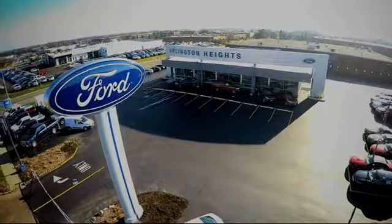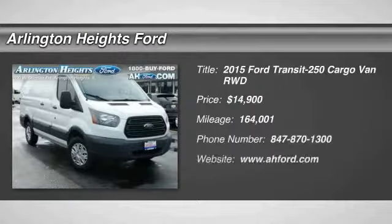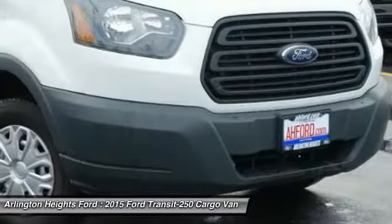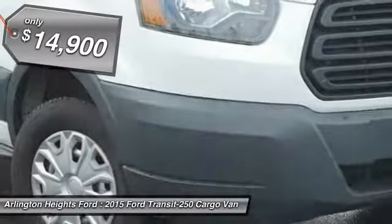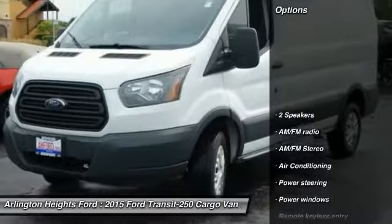For the best price, selection, and service, visit Arlington Heights Ford. The 2015 Transit 250. The Transit 250 comes in numerous configurations, impressive payload, and towing capacities. It is comfortable and easy to drive, and is priced below $15,000. Here are some of this vehicle's great options.